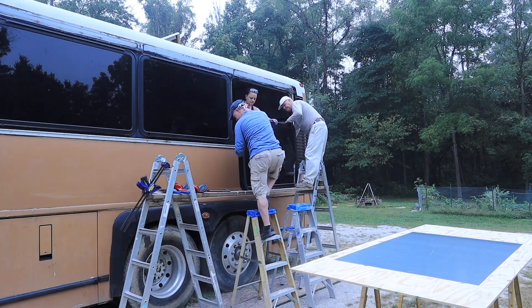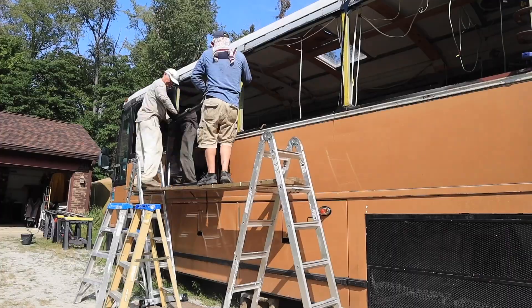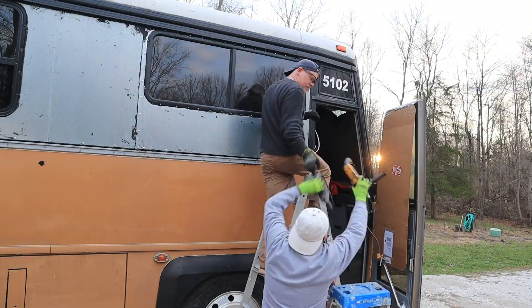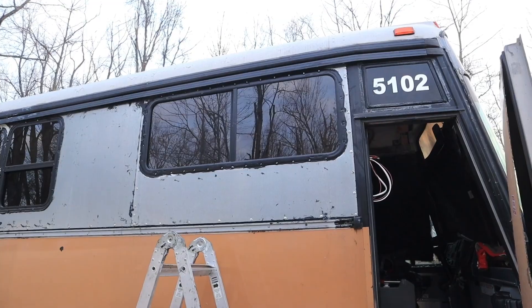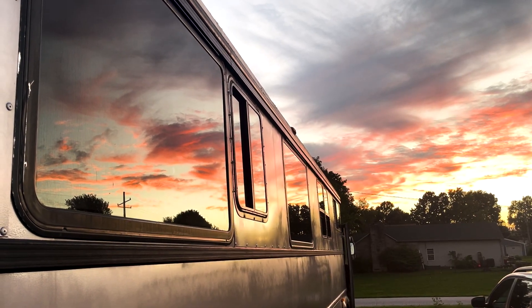One of the biggest questions we get is why did we take all the windows out — and I'm so glad we did. We replaced the bus's original Lexar plastic windows with double-pane insulated RV windows, which lets us regulate the temperature inside. The weakest links in our entire build are the two original bus windows we left in. During the day with our skylights there's plenty of natural light coming into the bus.